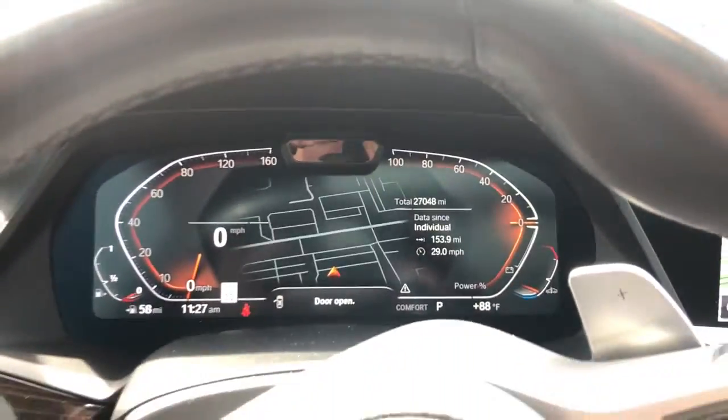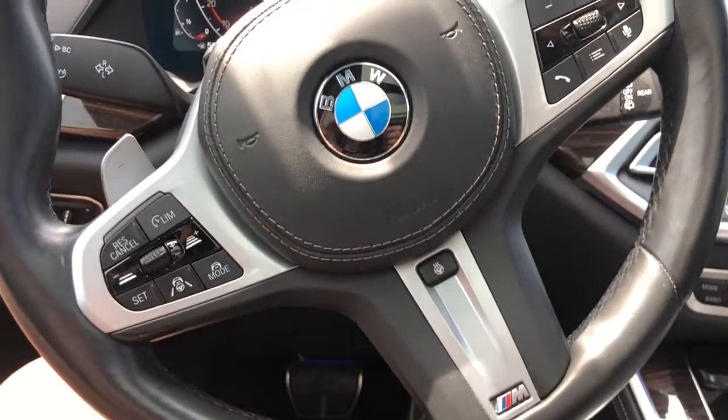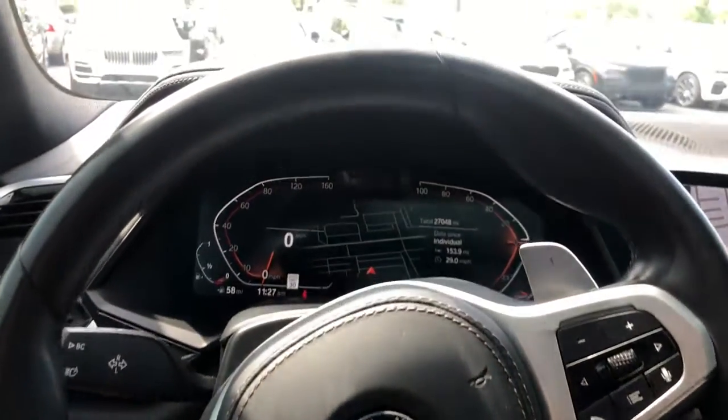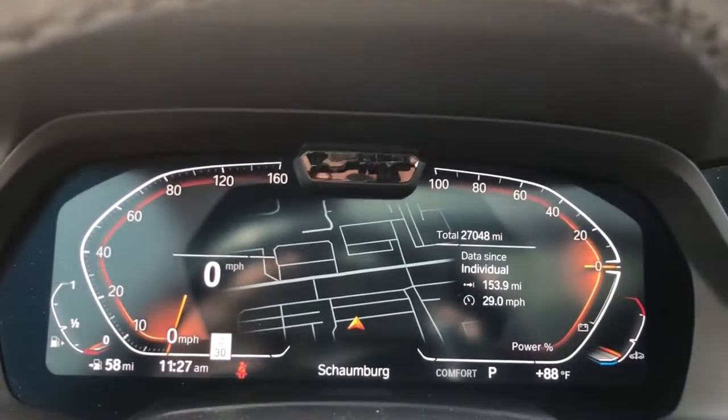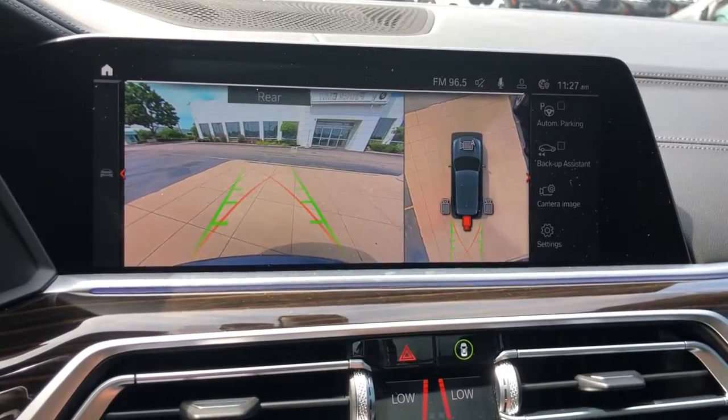These are just some of the great options this vehicle comes with: panoramic roof, keyless entry, navigation system, sun/moonroof, fog lamps, remote engine start, power driver seat, blind spot monitor, aluminum wheels, and electronic stability control.